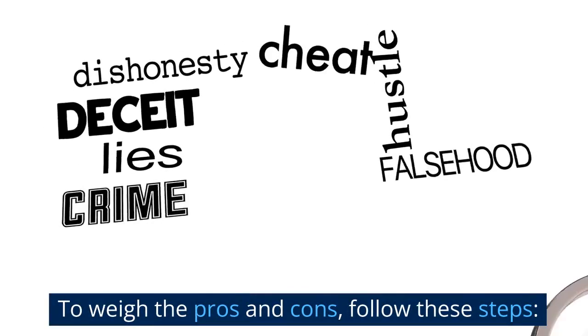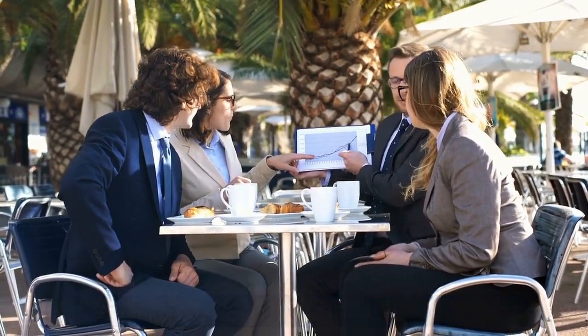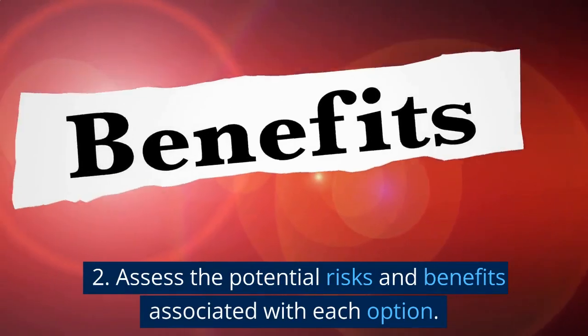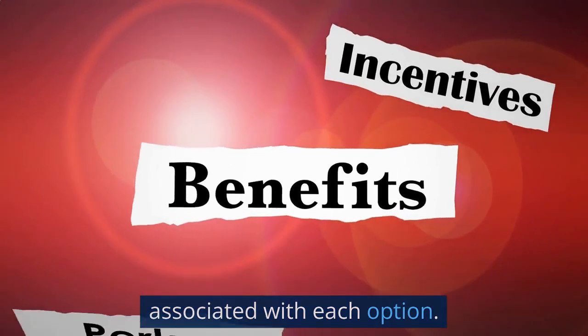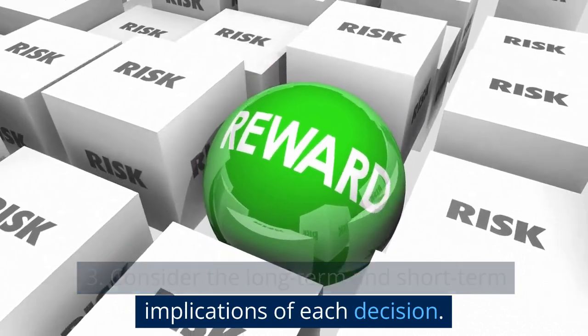To weigh the pros and cons, follow these steps: one, list all possible options and their outcomes; two, assess the potential risks and benefits associated with each option; three, consider the long-term and short-term implications of each decision.